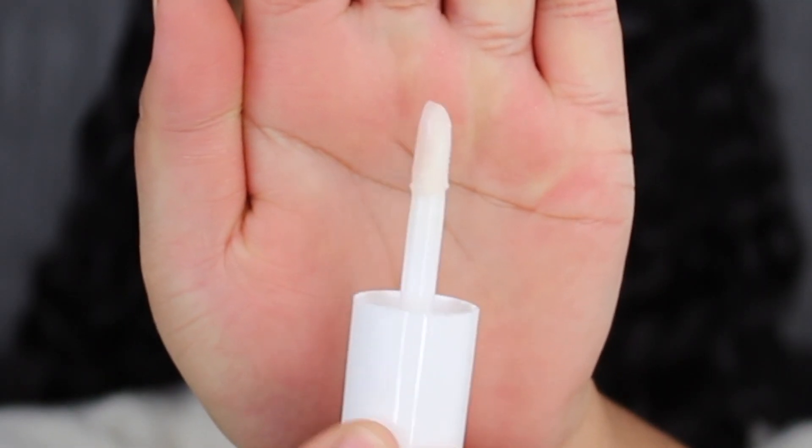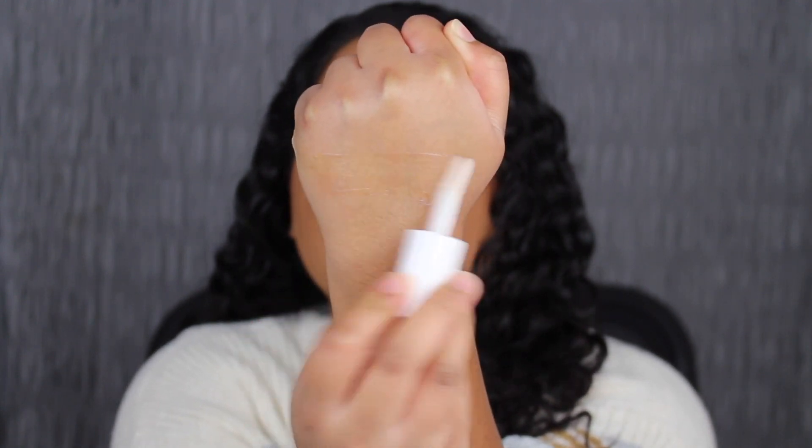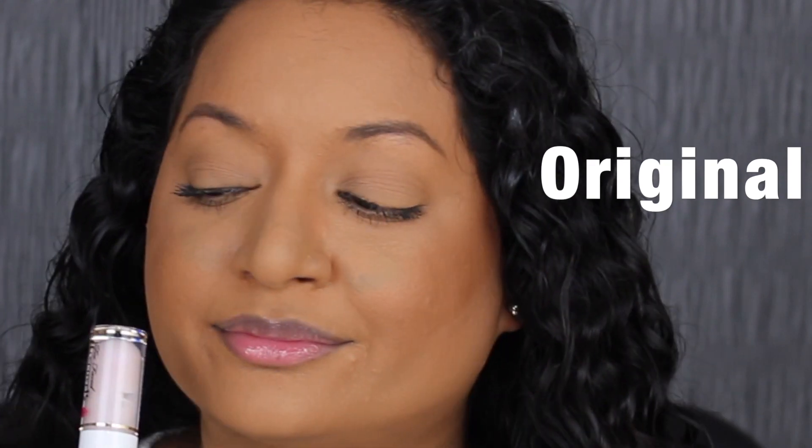Here's what the doe foot applicator looks like. It's just a clear lip balm. I want to see how it feels on the lips. I like how the formula feels on my lips — it doesn't feel thick. I can feel that there's something on my lips.